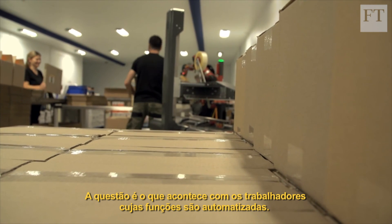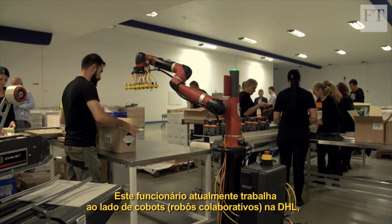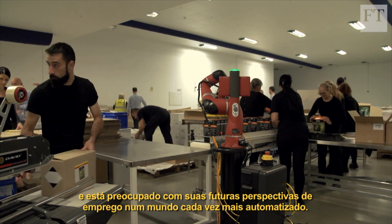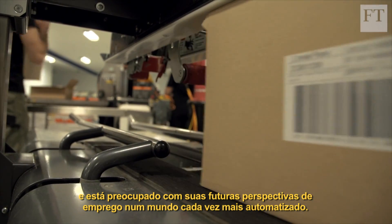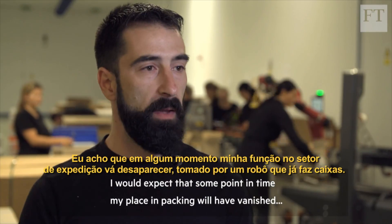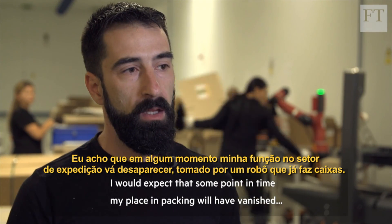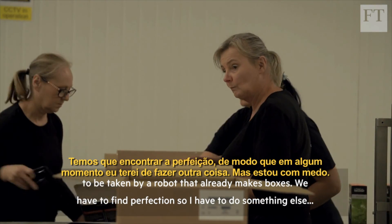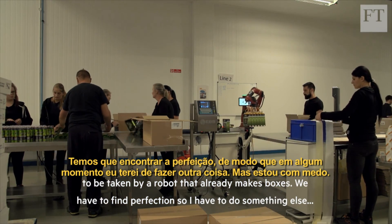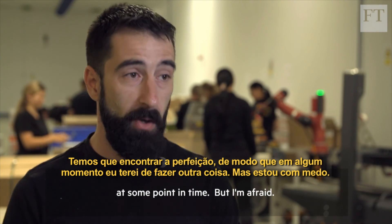The question is what happens to those workers whose jobs are automated. Kalarasu Kostin currently works alongside cobots at DHL, and is worried about his future employment prospects in an increasingly automated world. I will expect at some point in time my place on packing to be vanished, taken by a robot that already makes boxes. We have to find perfection. So I have to do something else at some point in time. But I'm afraid.